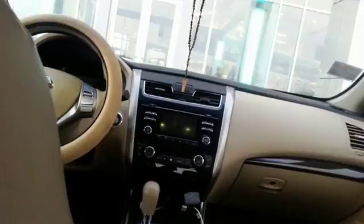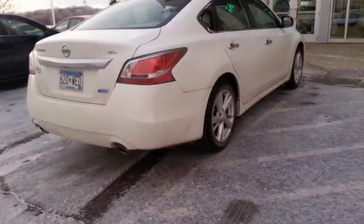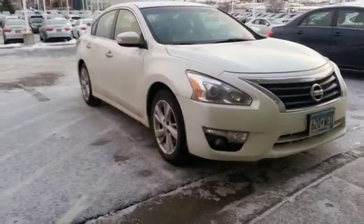It also has an advanced airbag system, stability and traction control, and tire pressure monitor. It's more efficient than ever before. Test drive it today.